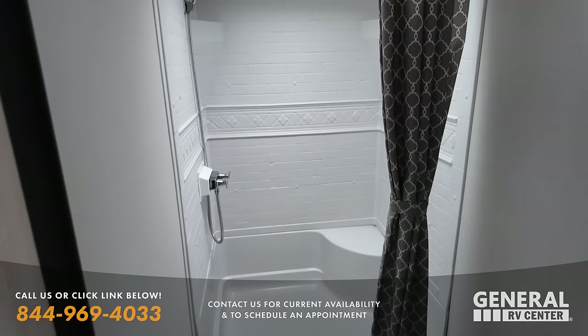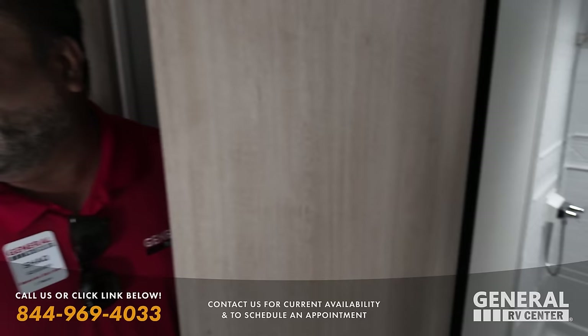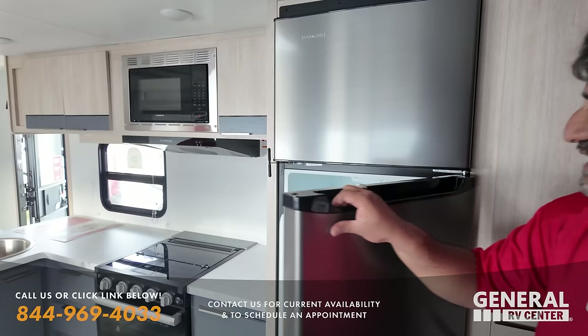That's actually a huge shower for a travel trailer. We have a huge shower, but unfortunately it's a plastic toilet. Shaq, you know how we feel about plastic toilets. Show us this kitchen — nice size deep fridge. Tell me some reasons why somebody should be looking at a Primetime Tracer.